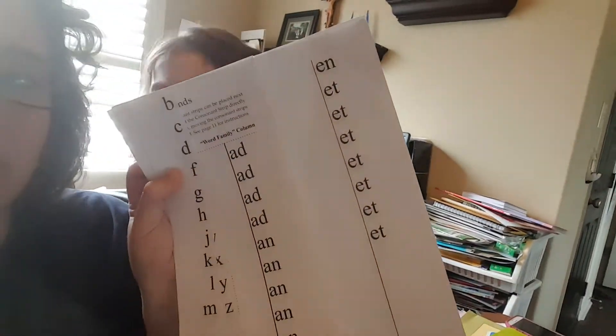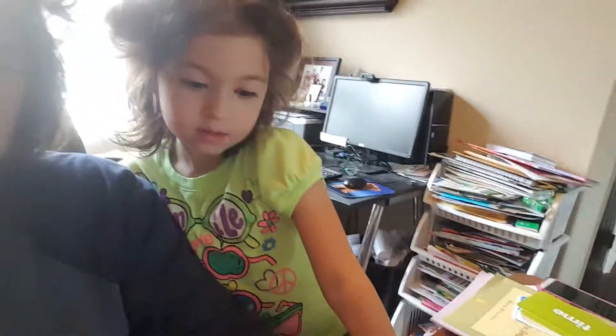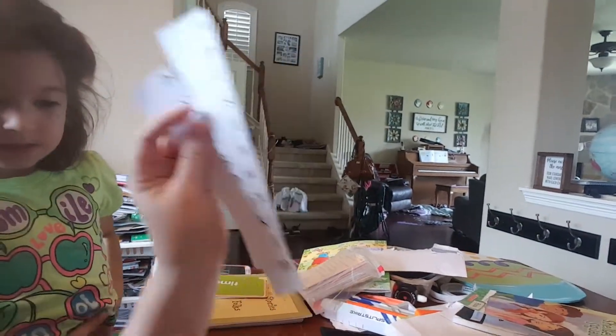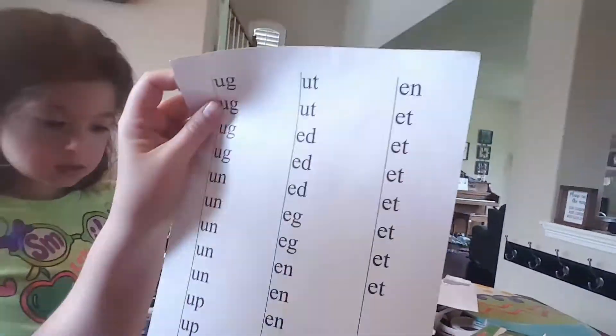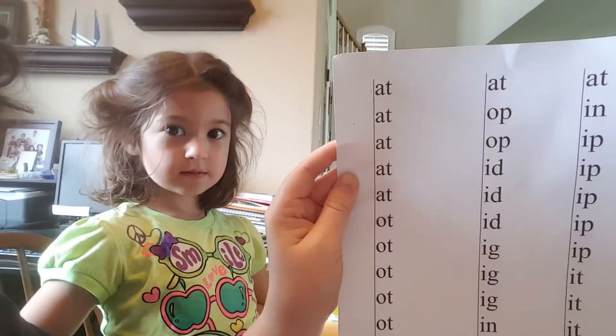She's reading really well, but that's because she was really begging me to teach her to read last year, so she learned this last year. But we wanted to show you how to use your new phonics blends and give you a little how-to video that we thought you might like on how to do this.